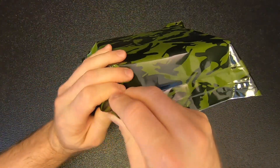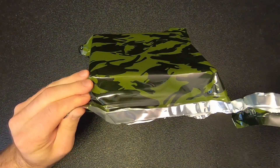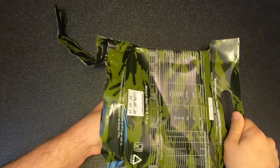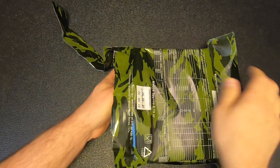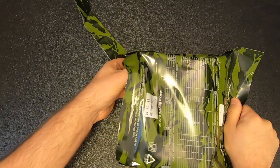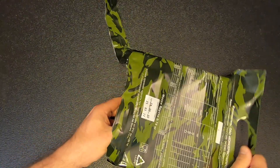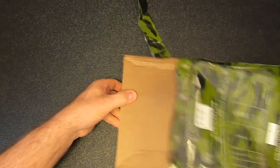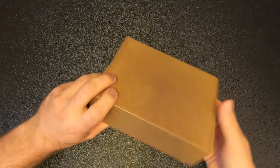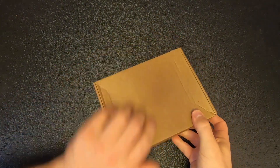Let's crack the seal. Hopefully it's still good — you never know when you order these Russian MREs. I've had a lot of them show up with ruptured contents, stuff spilled all over the place. I've had one arrive with maggots, so you've got to be really careful when you're buying these things.